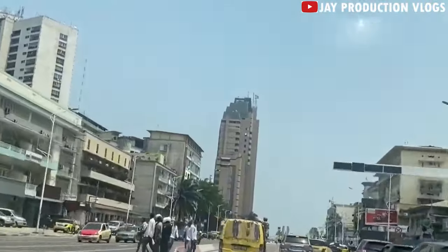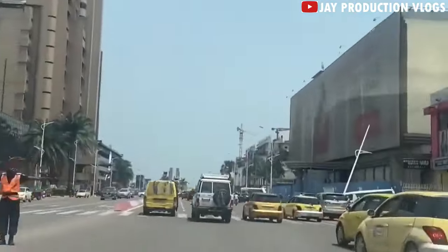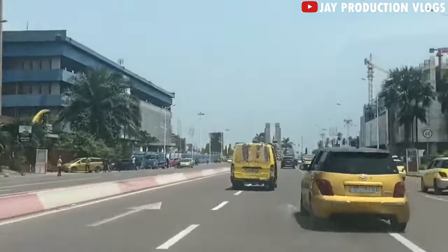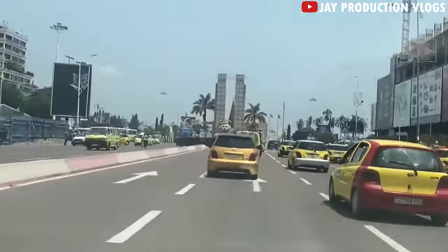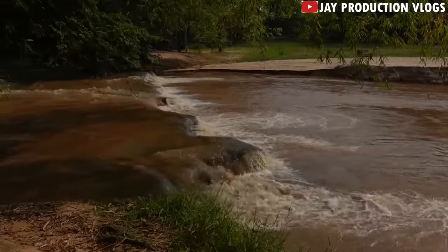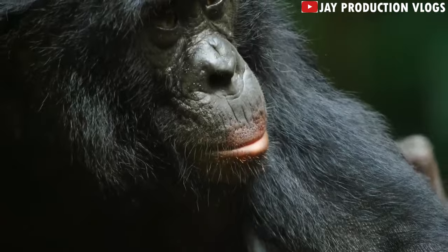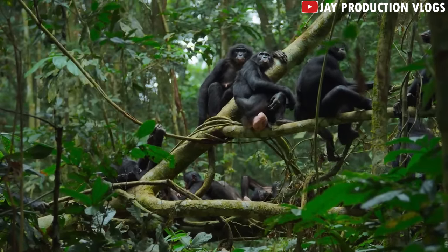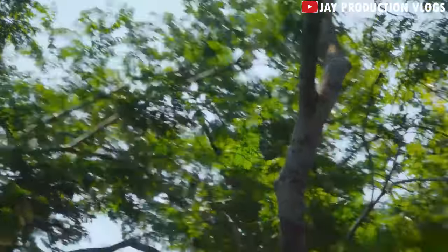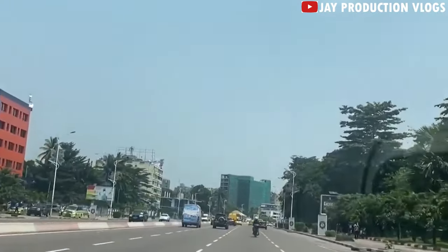Things to do in Kinshasa City. Check out Lola ya Bonobo. This is the only sanctuary for orphaned bonobos. Bonobos are also known as dwarf chimpanzees. They are smaller than the common chimpanzees and are only found in central Africa. The sanctuary is located in a place called Kimwenza outside the city.